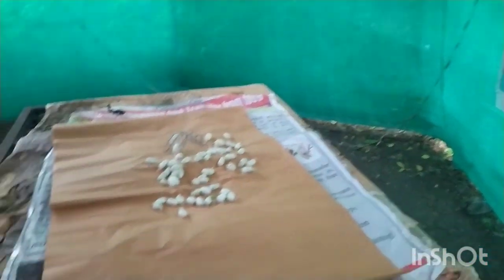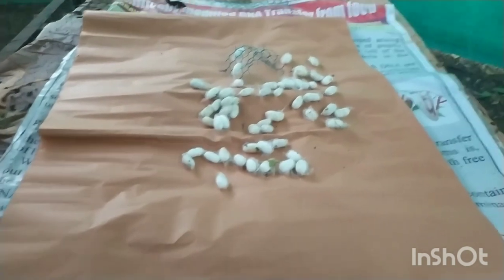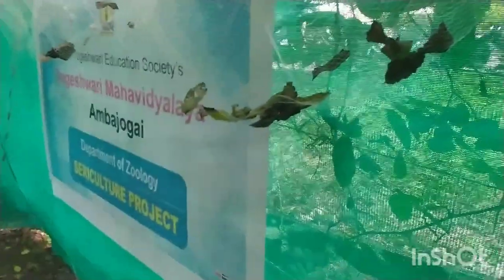You can see here — this is our reputed and well-known college, Yogeshwari Mahavidyalaya, sericulture product of the zoology department. These are the cocoons which were produced by the silkworms, which were brought with us on the day of the sericulture excursion tour from the Chanai area. All these preparations were done by Birde mama and Ashok mama before the excursion tour.